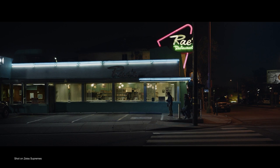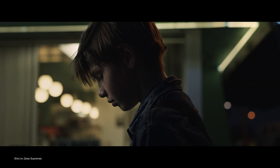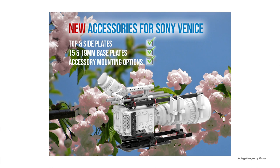As with the rest of the Supreme Primes, the new 15mm also shares an internal focus design, impeccable image quality and minimal lens breathing, as well as support for the latest extended data technology.